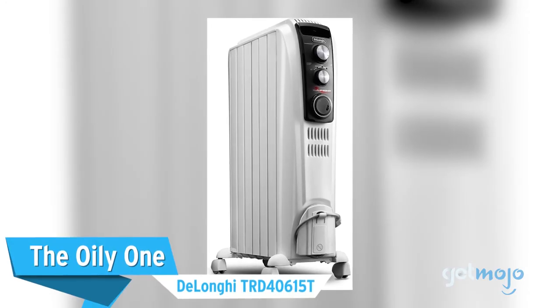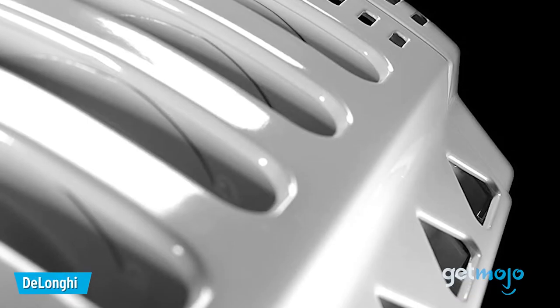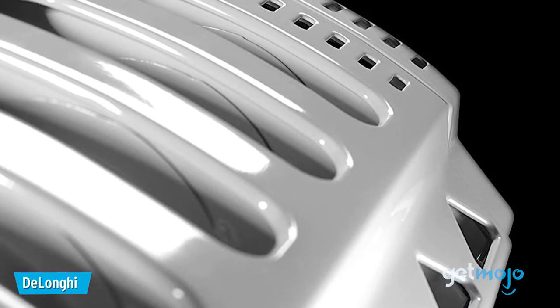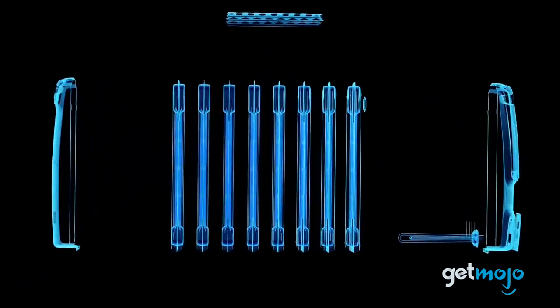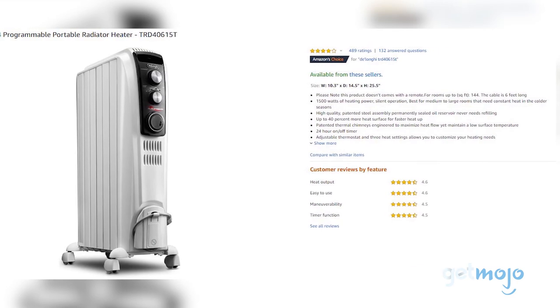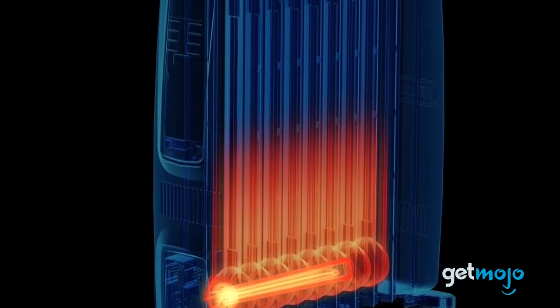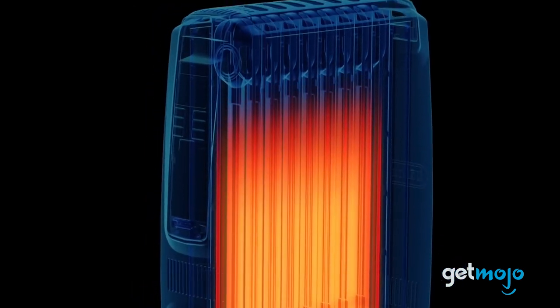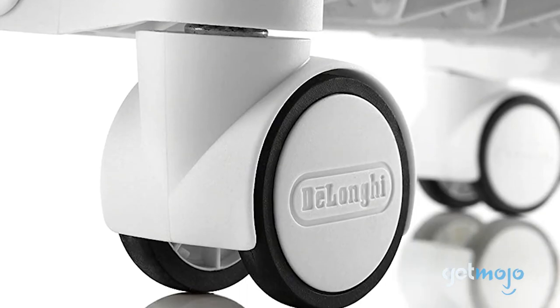The oily one: the Delonghi TRD-40615T. Some of us like to keep things old school, and if that sounds like you, then maybe a classic oil-filled heater will do the trick. Costing around $110, it may take longer to heat up and be bulky, but its simple controls and easy-to-clean design make it an intriguing option. Plus, it still radiates heat way after you turn it off, and it can be rolled easily around the room.